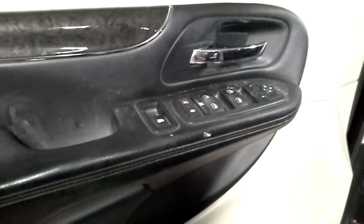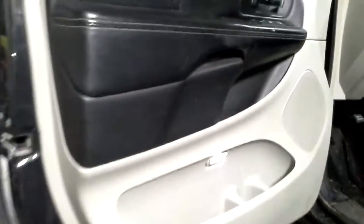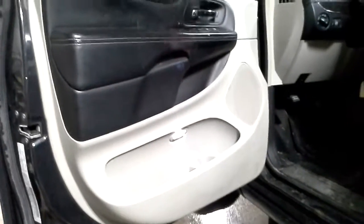Inside: power windows, power locks, power mirrors, power rear sliding doors. It's a black and gray interior with black cloth seats. Power left side, manual right side. Good airbags, good seat belts, stow-and-go seating with a 60-40 third row.